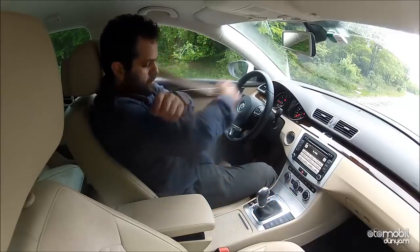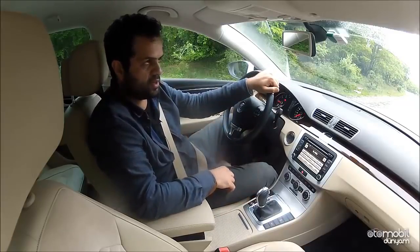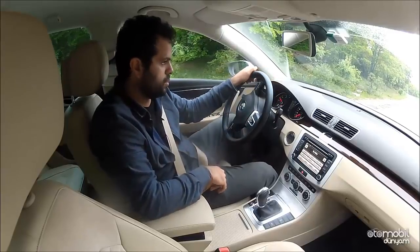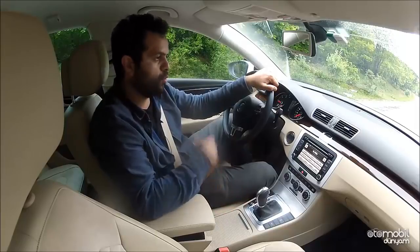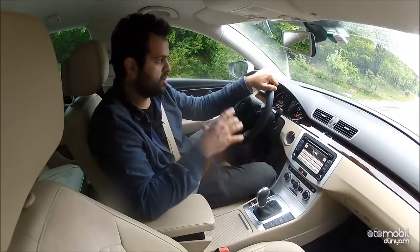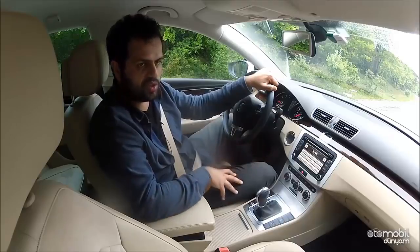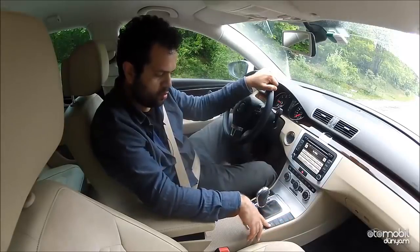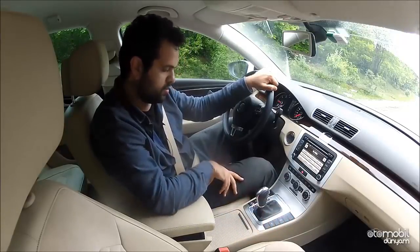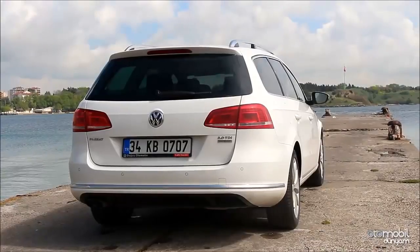Oto tutma fonksiyonu aktifken freni bırakıyorum ama otomobil kaymıyor. Sistem aktif olduğundan, düz bir zeminde bile siz gaza basana kadar otomobil sizin yerinize fren yapıyor. Bu, kırmızı ışık ve trafikte sürüşte büyük konfor sağlıyor. Buradan start-stop'u, park sensörünü, çekiş kontrolünü ve elektronik park frenini devre dışı bırakabiliyorsunuz.